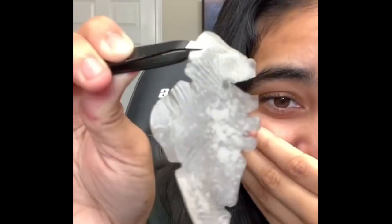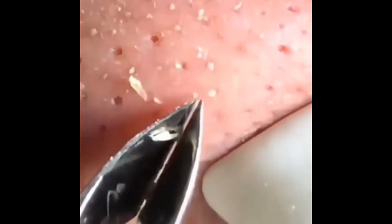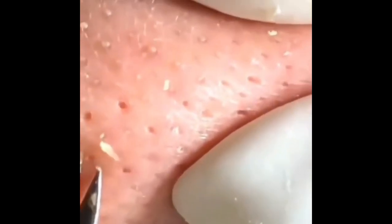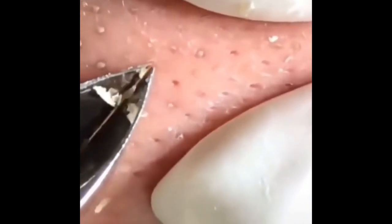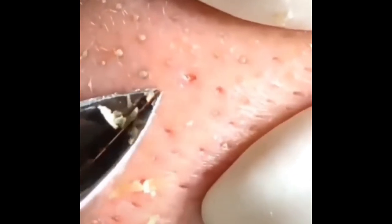People also talk about pressing your nose giving you wrinkles or scars — but look at this, the strip is doing the same thing. Not to mention people who use tweezers to get blackheads off their nose: you see those holes they leave? They might stay open for a while, take time to close, and sometimes get infected. So you be the judge.